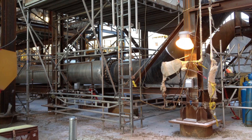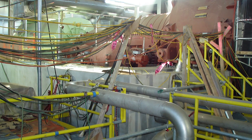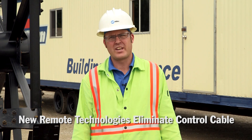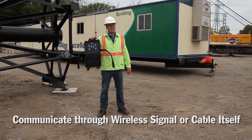Simple technologies like remote controls can improve quality, safety, and productivity on job sites. However, in the past, the control cable made them impractical to use.